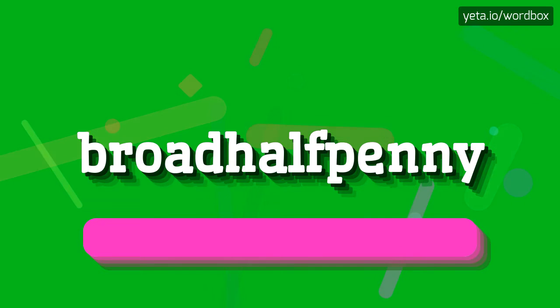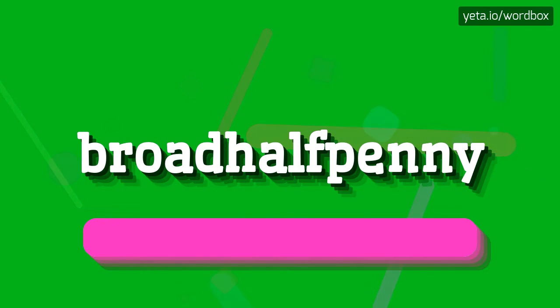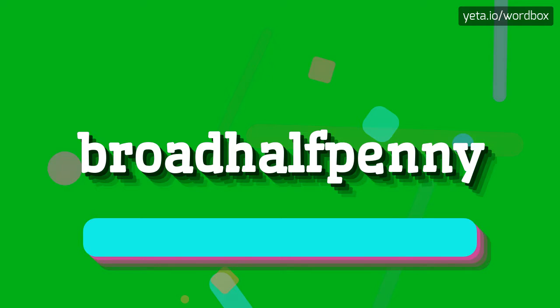Broad halfpenny. Broad halfpenny. I will repeat. Broad halfpenny.